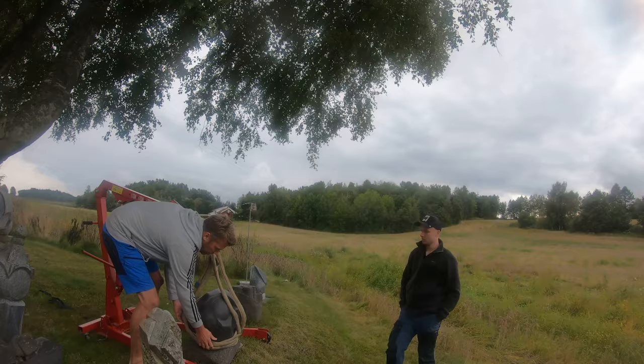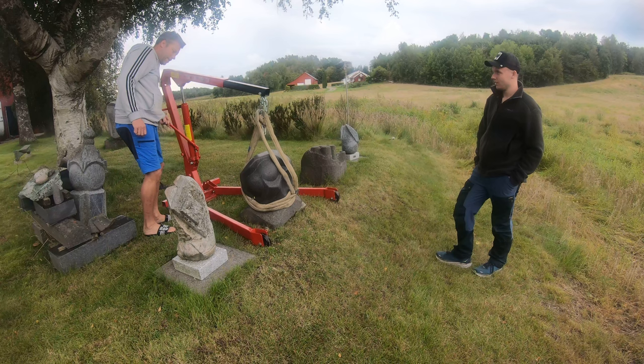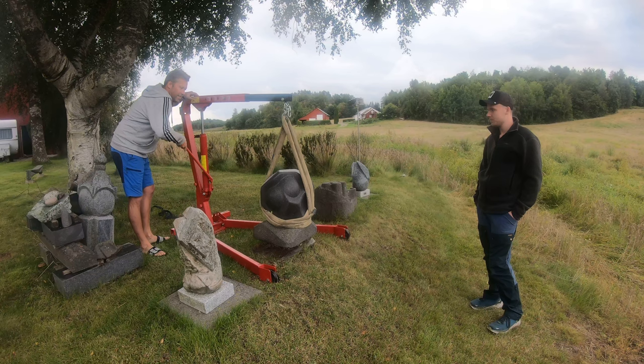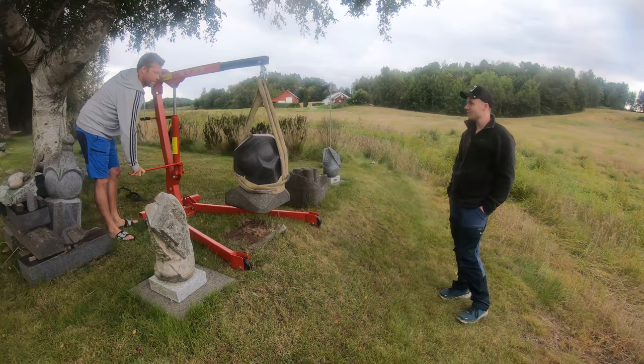Hey guys and welcome to Hubertus's Sculpture Channel. I have a buyer who bought me a sculpture, and he took me and his son Sander to helipots. So that's the sculpture — it weighs approximately 300 to 350 kilograms. It is black granite and very nice.